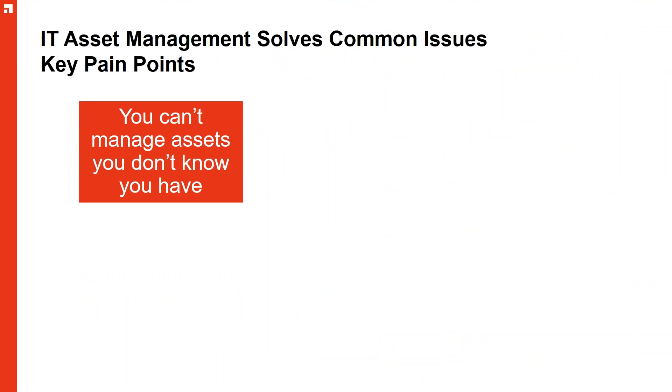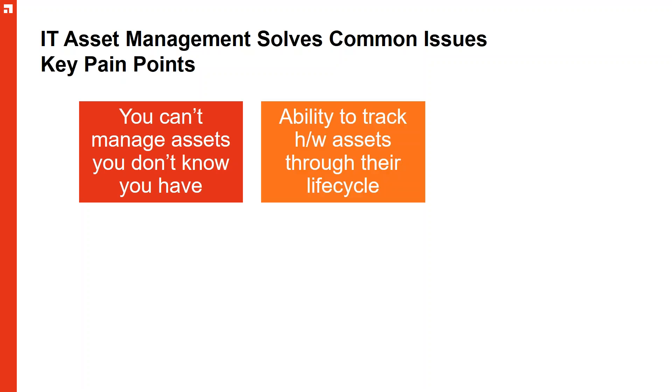Let's have a look at some of the key pain points. Ultimately, we can't manage what we can't see, or what we don't know we have. It's very important to start discovering all our assets and keeping them in some kind of repository which we can manage going forward — whether increasing or decreasing that asset register. We need to track them from the time a request is made all the way through to when the asset leaves the organization, whether hardware or software.